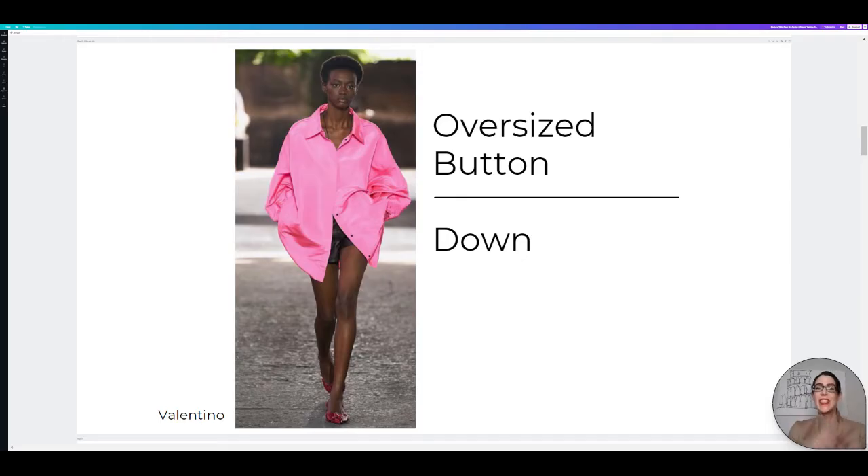Our next trend, continuing the oversized theme, is the oversized button-down. This trend we've been seeing for a little bit. So if you already have some of these shirts in your closet, definitely keep them and hold on to them for Spring Summer 2021. I love this one from Valentino — he is bringing the bubblegum pink trend in with the oversized shirt trend and marrying the two.